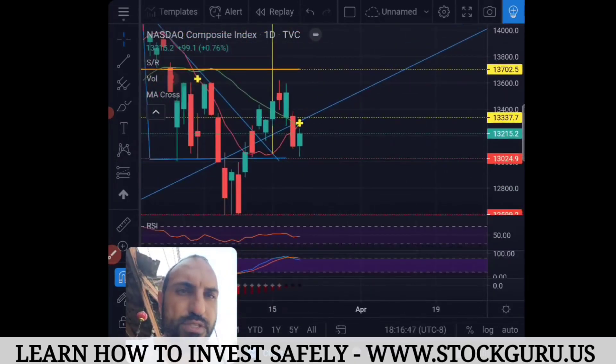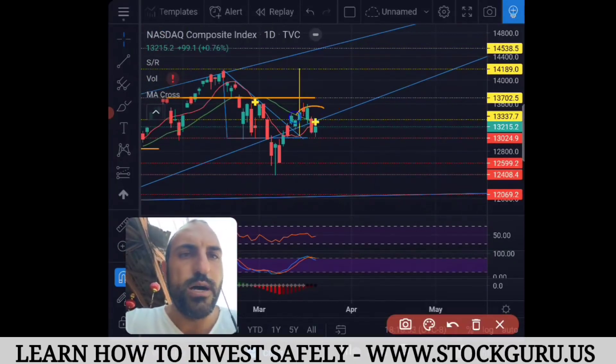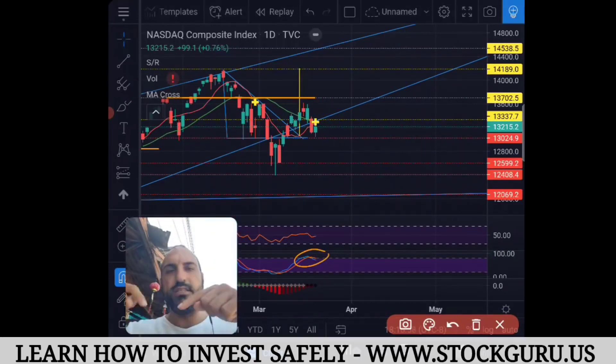Confirming and closing above that will be very bullish for the overall tech sector and the stock market — we're above on the trend line, we have the MA cross indicating movement starting to go up, and we have stochastic on our side. The stochastic is oversold, as I teach in the Stock Guru Master Course.